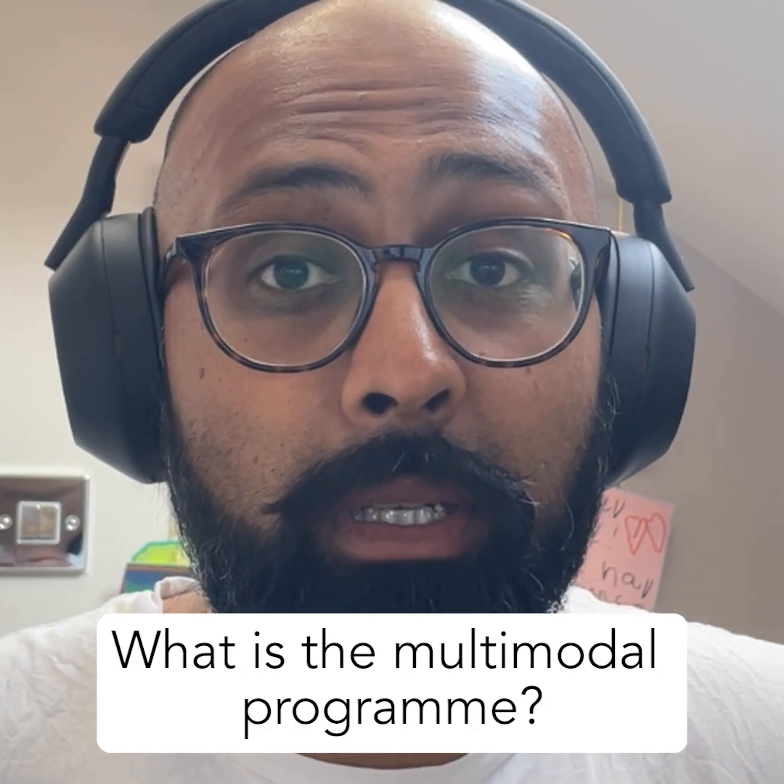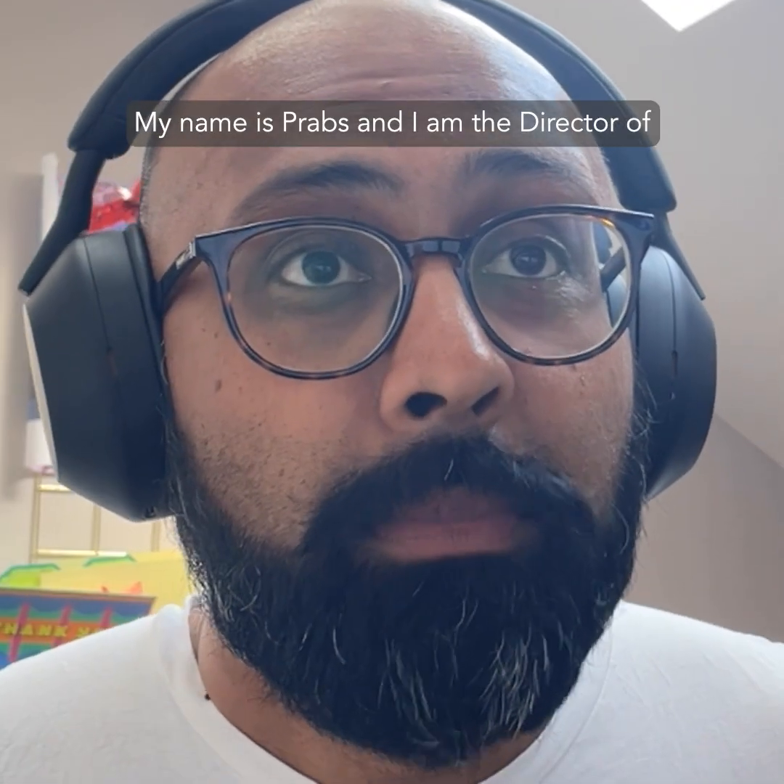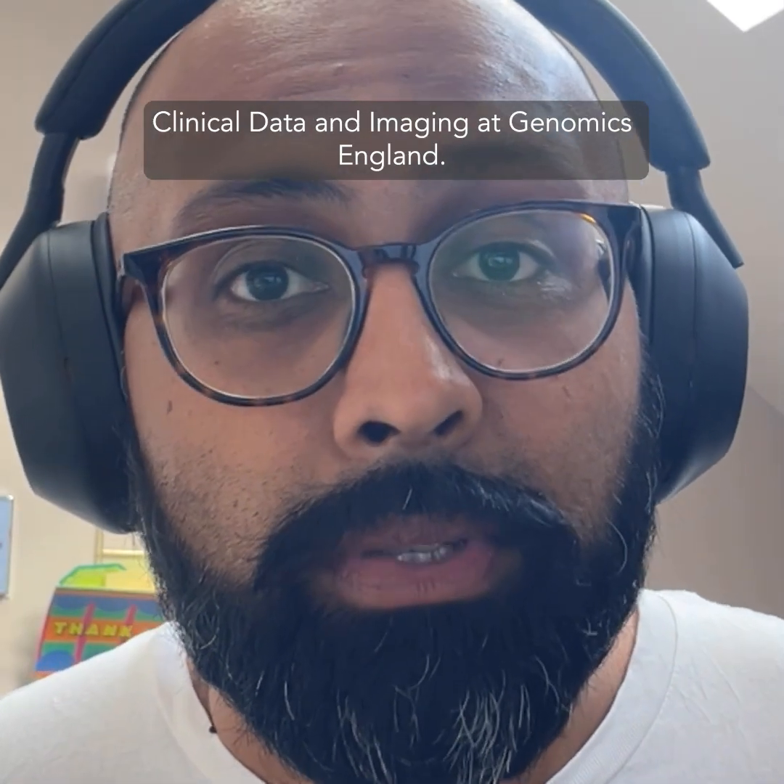What is the multimodal program? My name is Prabs and I am the Director of Clinical Data and Imaging at Genomics England.